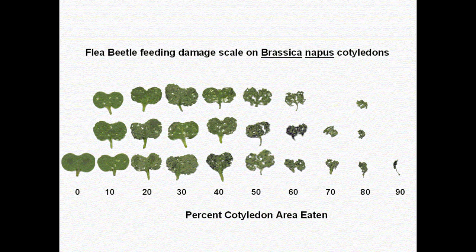Flea beetles are called flea beetles because they're small and they jump, but if you approach them carefully they won't jump away — hopefully we'll get some video of flea beetles to show. I've got a few diagrams to show on screen. The diagram will show the percent cotyledon area eaten. You want to estimate how much damage the flea beetle has done to each of the cotyledons and each of the true leaves, take an average of all of that damage, and then you've got an average damage for that plant.